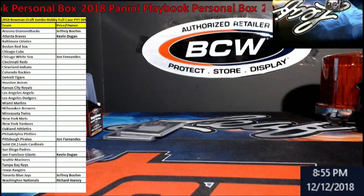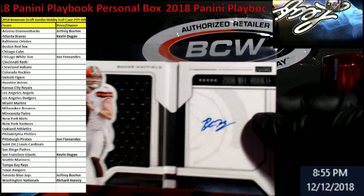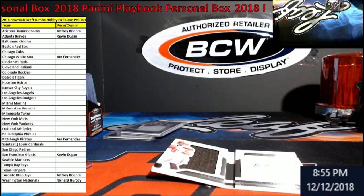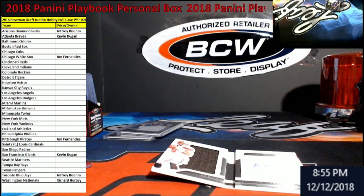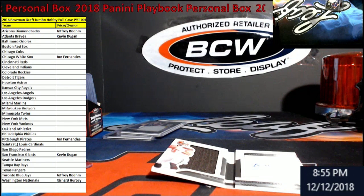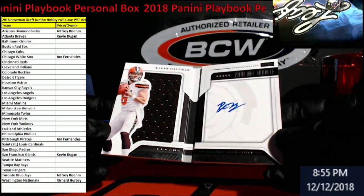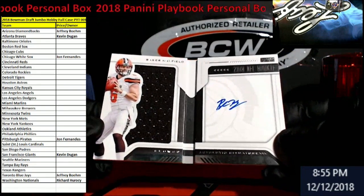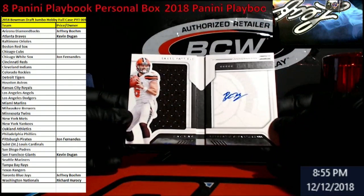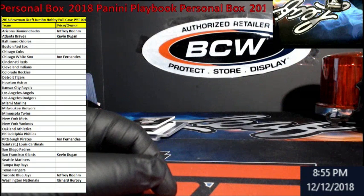It's so thick it doesn't even fit in the regular sleeves. Look at this - it's so thick these sleeves don't even fit it. I might have another pack of sleeves, I'll look and see if I can find it. Baker Mayfield - nice, nice card. Even got a little bit of a thumbprint from Baker there - you can do all kinds of stuff now. Not bad, got points but came ahead of the Baker.